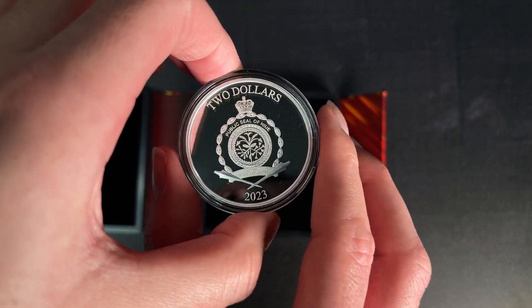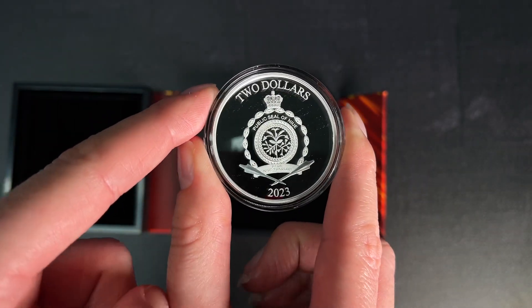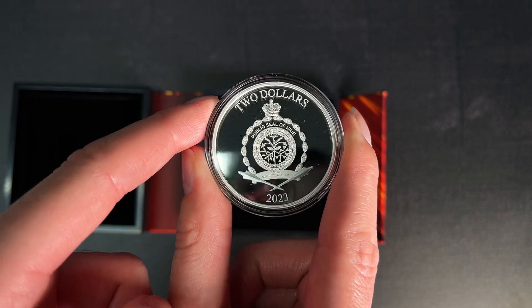And if we turn to the obverse, here's the public seal of Niue, and that confirms the coin as legal tender.